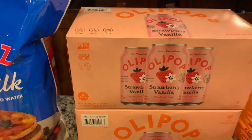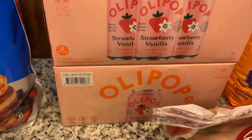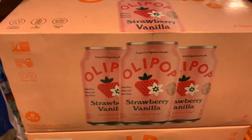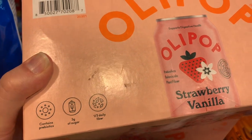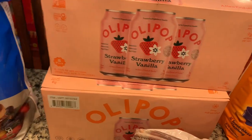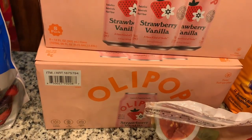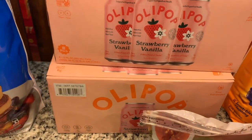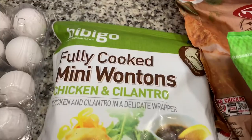When we saw these in the refrigerator section at Costco I was so excited. They had these Olipops — the strawberry vanilla, which is a really good flavor. If you haven't tried these yet, you should. They have probiotics, three grams of sugar, and a third of your daily fiber. My favorite drink is water, but I like to have something a little different with some flavor that's not super unhealthy. I really enjoy these — they're refreshing and delicious.